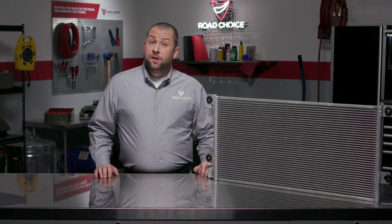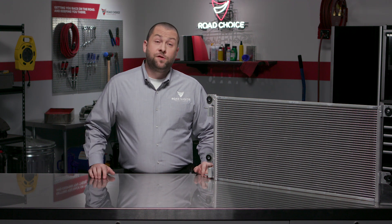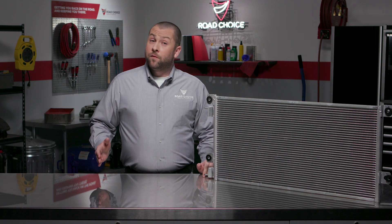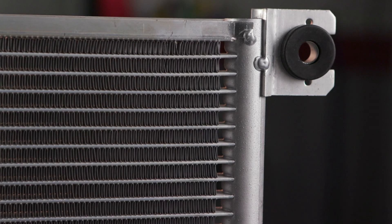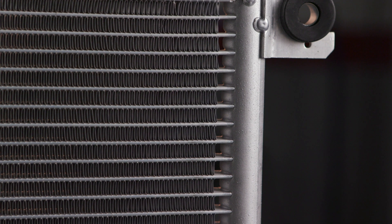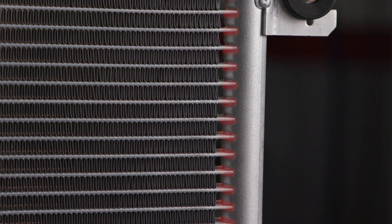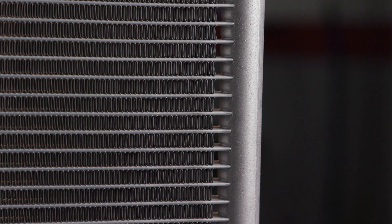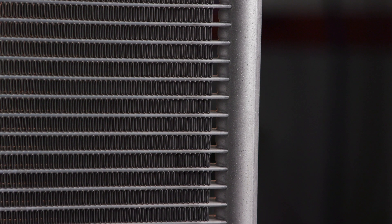Now when choosing a condenser for your truck, here's something you should think about. Road Choice parallel flow condensers feature an enhanced design that provides additional structural integrity. Typical parallel condensers are assembled with nearly 80 different welds. And due to engine vibration, road shock, and constant use, the condenser tends to distort, which causes welds to break and refrigerant to leak. A broken weld is a very common failure.